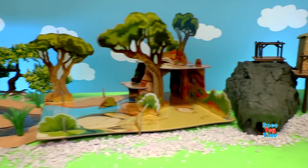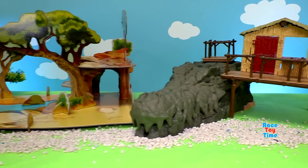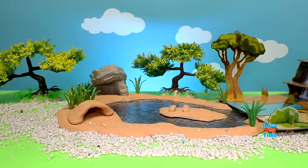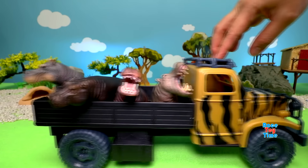Hey guys, today I'm going to show you my African Safari Animal Toy Collection. Let's get started. First I'm going to show you my hippo collection.